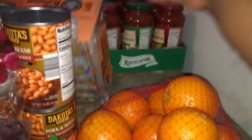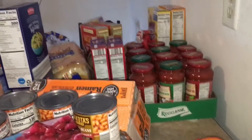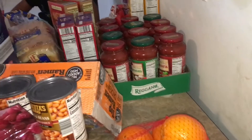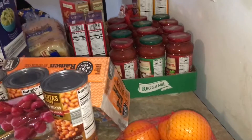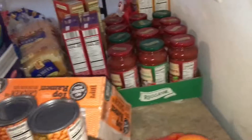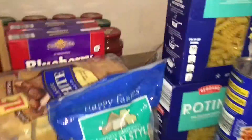We got some noodles — ramen noodles. And I got a bunch of spaghetti sauce. It was on sale for 85 cents each so I got about 12 jars of it. We go through a lot of pasta so why not get it while it's on sale — stocked up on it.